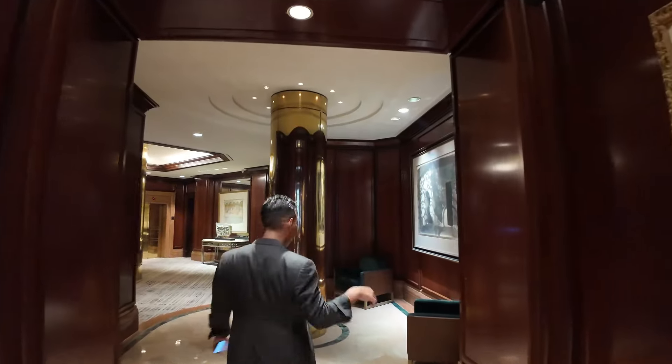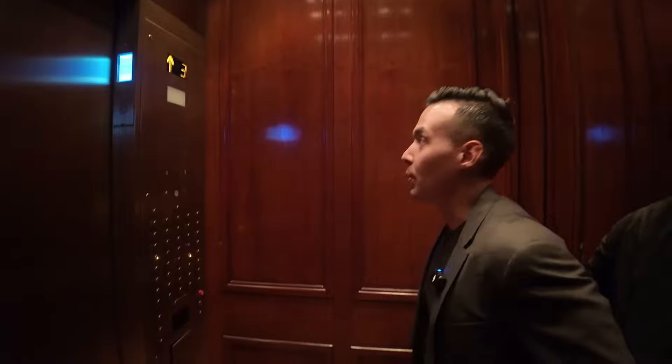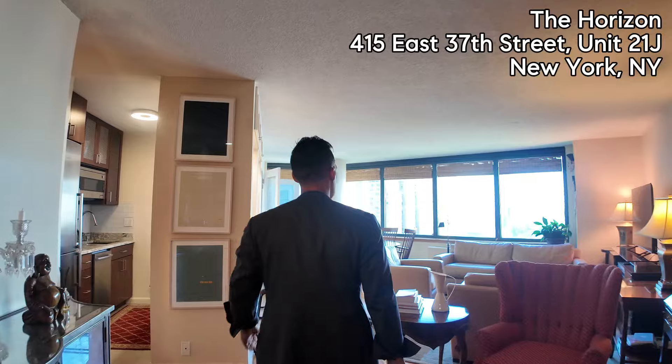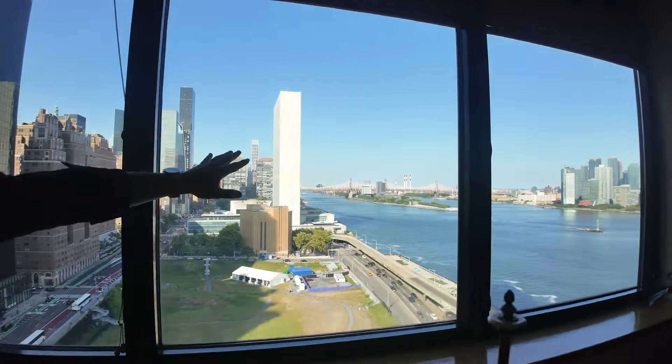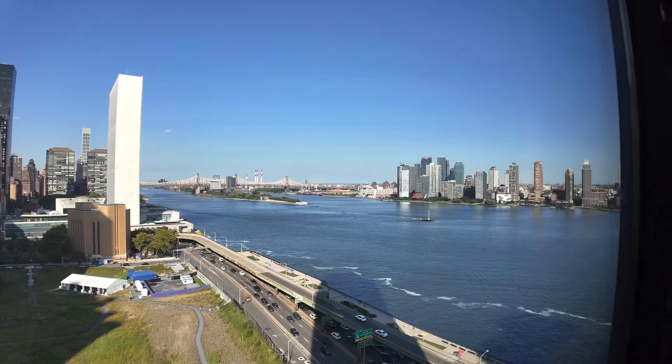If you stay to the end of the property tour for this apartment, there's a sick amount of amenities. We're going to head up to 21J. Welcome to 21J at 415 East 37th Street. We just listed this — over a thousand square feet, two bed, two bath. I'm going to bring it straight to the money shot. Check out this view — unobstructed.